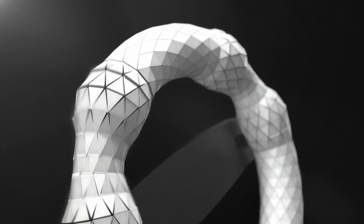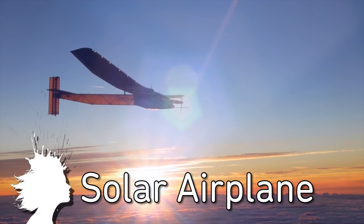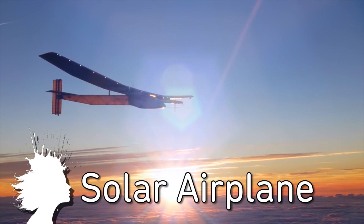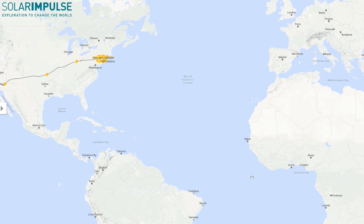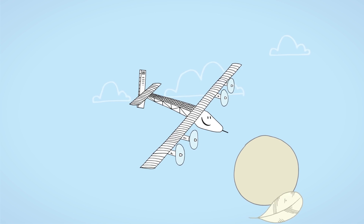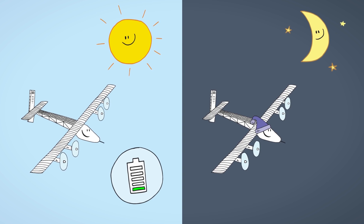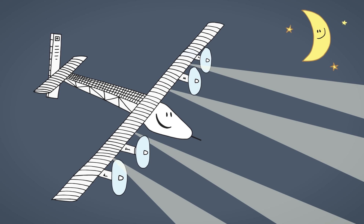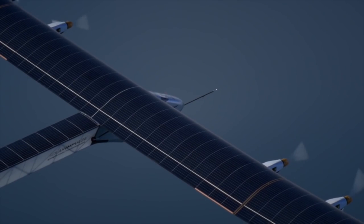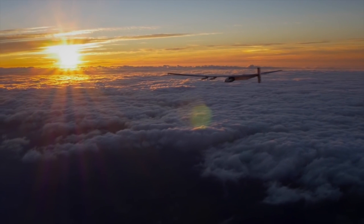Solar Impulse 2 is a single-seater, zero-fuel airplane which recently landed safely in New York City after a trip across the Pacific Ocean and will next cross the Atlantic. It uses sun-powered solar cells to collect energy for charging lithium batteries during morning flights at altitudes up to 28,000 feet. At night, it glides to lower altitudes and uses the battery power until sunrise. They hope it could someday provide a clean, renewable method of transportation.